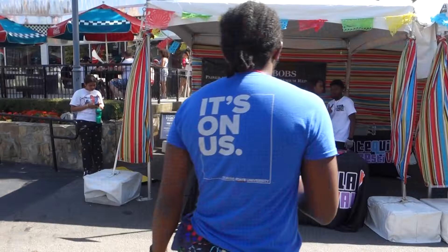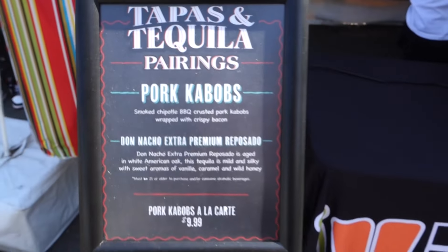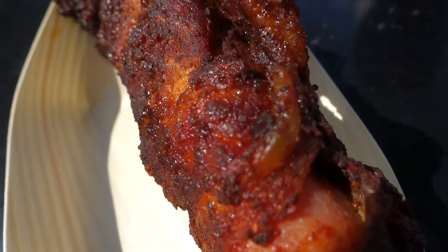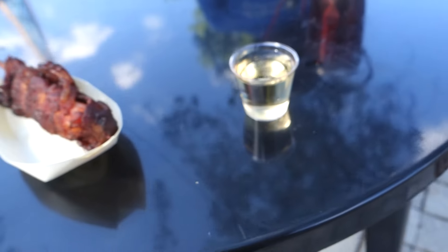Coming up next, we have the pork kebabs paired with Don Nacho Extra Premium tequila. Cannot wait. Here we have the pork kebab. Cannot wait to try this along with shot number two. Got it from this booth right behind me. We're going to give this pork kebab a try first, get a little more food in our system, then take the other shot. We're one for one so far — I approve. Let's go ahead and give this pork kebab a try.